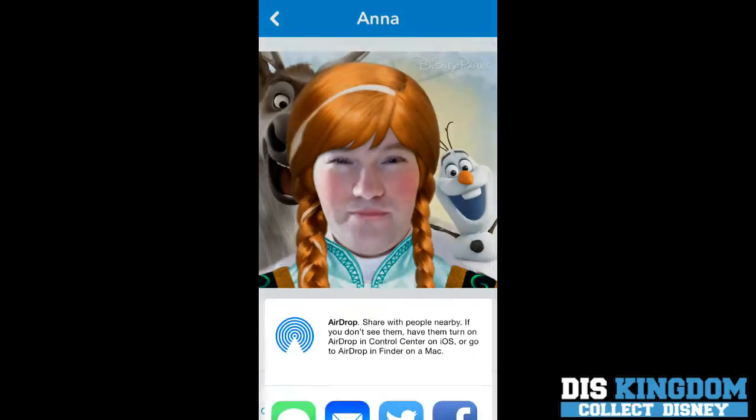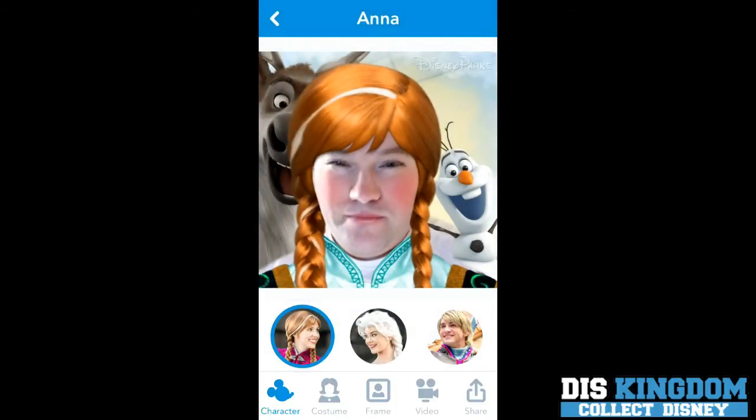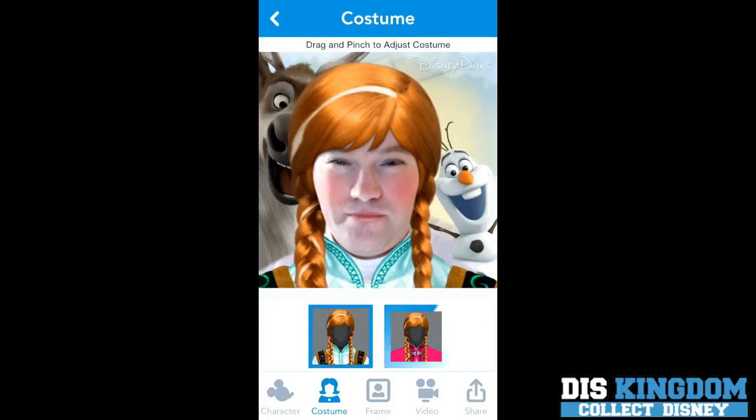You can also share it — on Instagram or Facebook. I'm going to save it here. You can also frame it, so you can put pictures in. As you can see I look cool. And you can even change your costume on Anna to make it look a bit different.